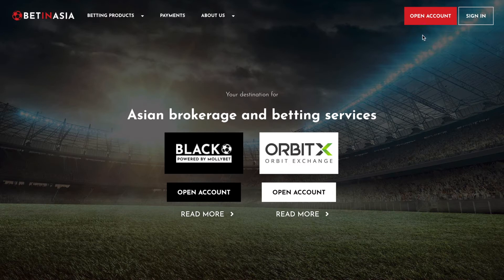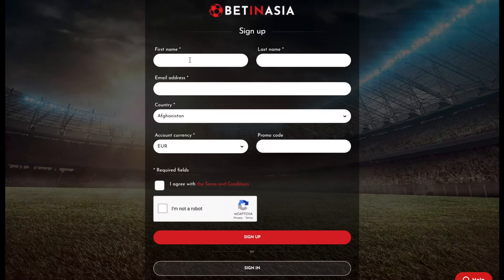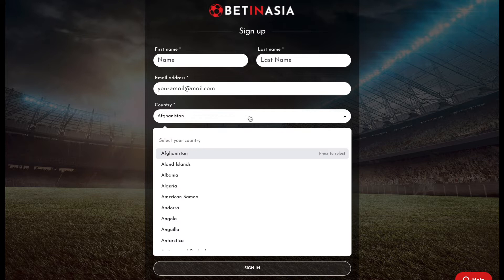Hi, in this video we will show you how to register and open a Betanasia portal account. On our website, click on open account, which will take you to the sign up form.